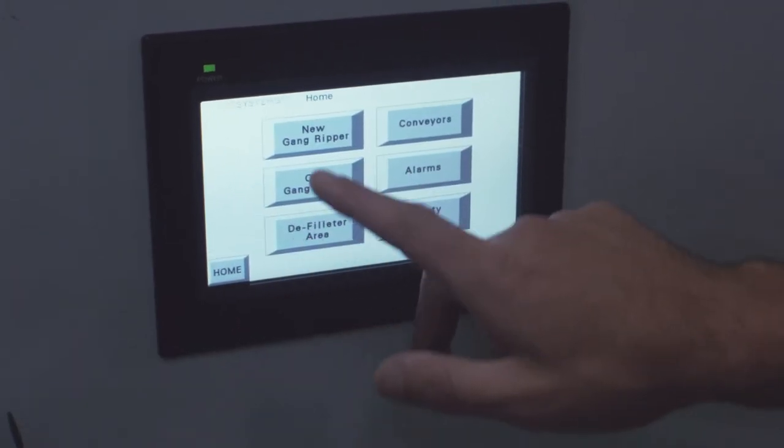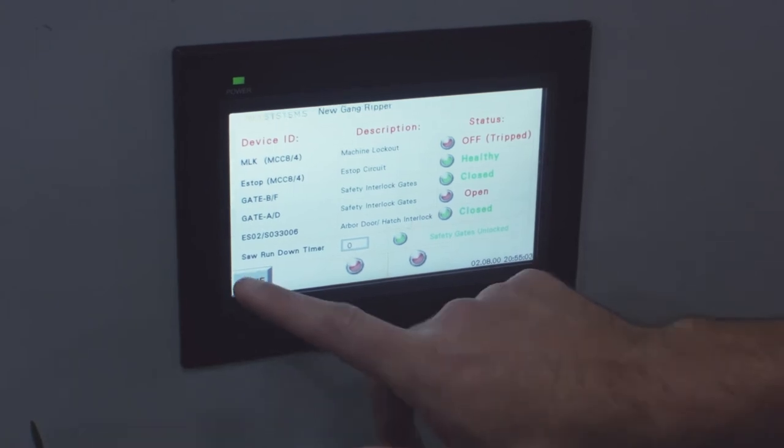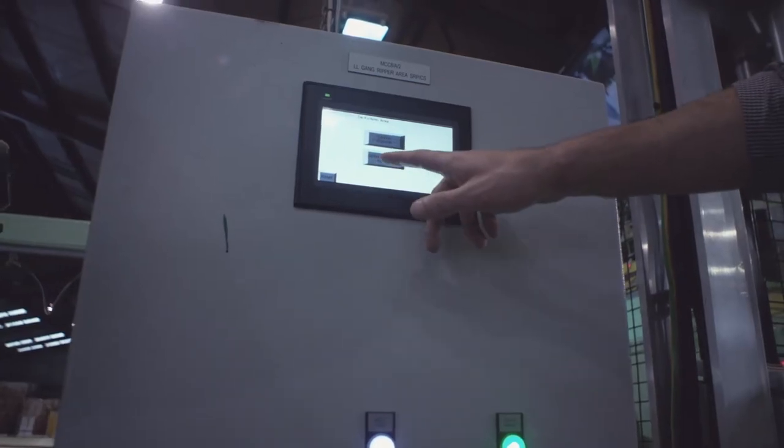We then went into a machine risk assessment on all the machines. We performed a machine risk assessment for five machines and came up with a safety requirements specification for the entire project.